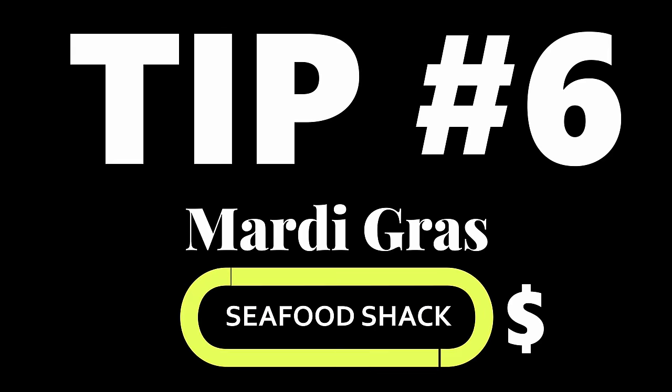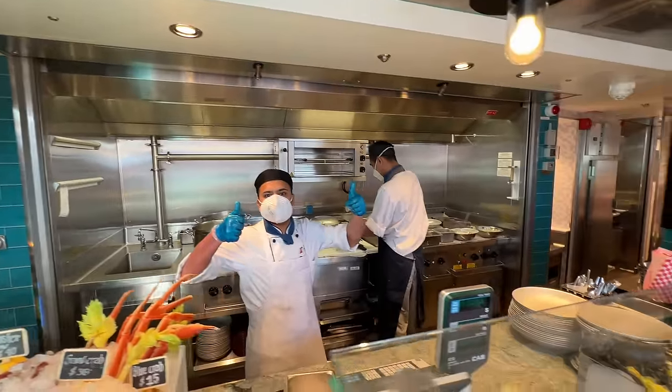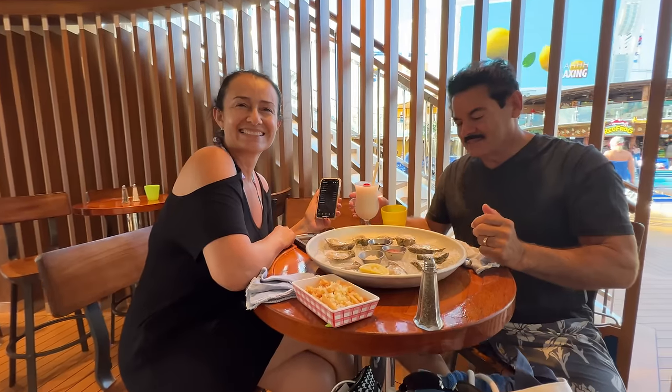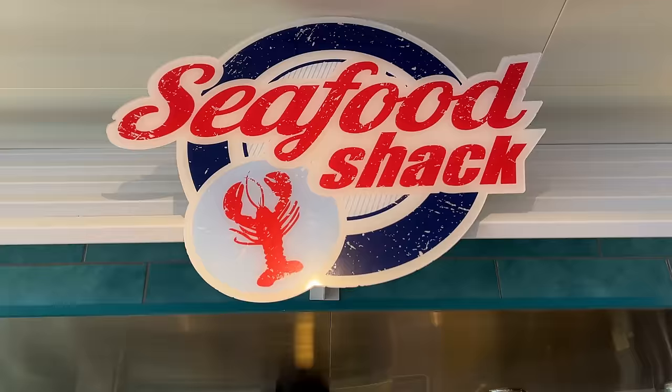Speaking of seafood, tip number six: the Seafood Shack. If you love seafood and you want the best lunch — I'm gonna say it's the best lunch on the ship — you're gonna want to check out the Seafood Shack. There is a cost to it, but look at the oysters. You can get crab legs, shrimp, you name it. It is awesome.